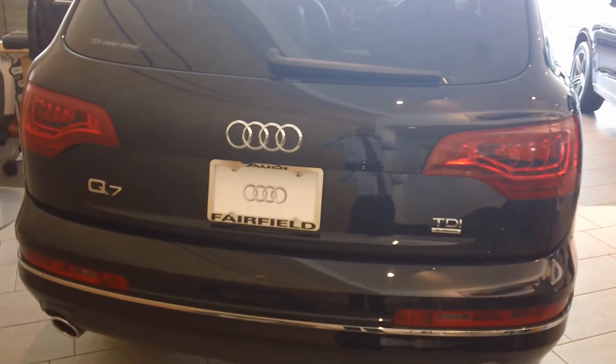This is that rear trunk space with the seat up. This is the space with the seat down. Hopefully you got a good view there of the Q7. Next video I'll be sending you is of the Q5, right next to it. Talk to you soon.